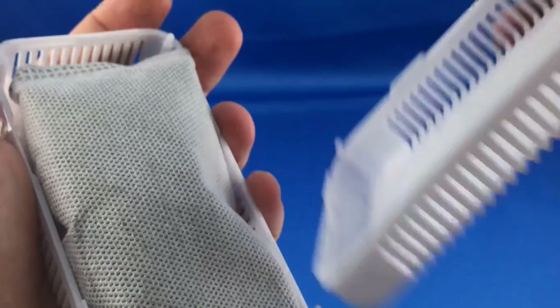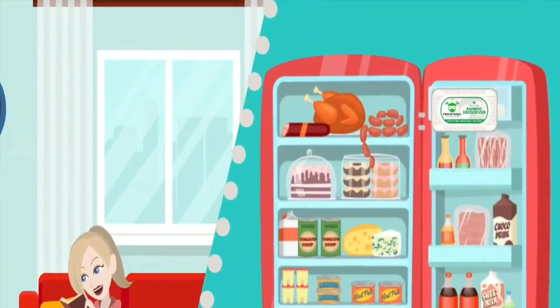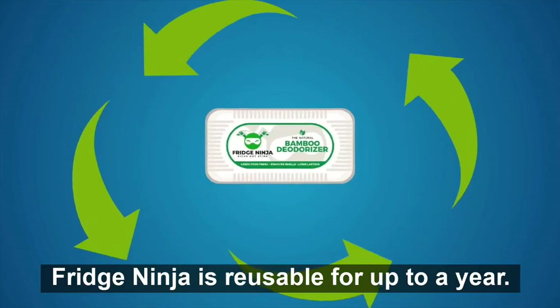It can be used in places other than the refrigerator, like a cooler or lunch bag. This deodorizer lasts up to a year and you can simply recharge it in direct sunlight.